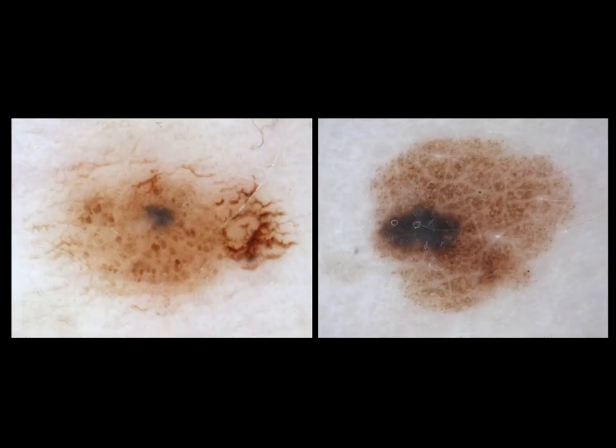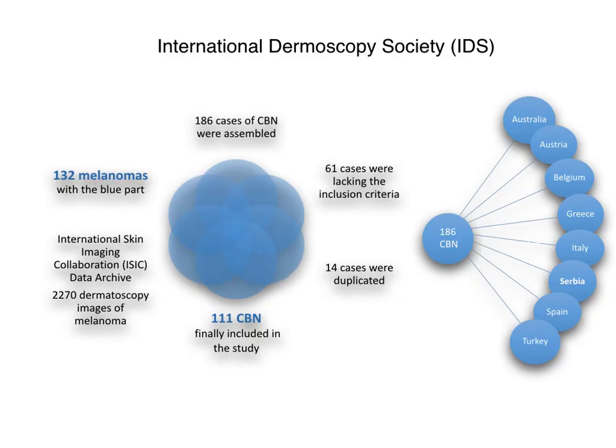The current literature on the dermatoscopy of combined blue nevi is limited to case reports or small case series. Therefore, the International Dermoscopy Society officially announced a study on their web portal. The aim of this study was to better characterize the dermatoscopy of combined blue nevi on a larger series of cases and to compare their dermatoscopic characteristics with melanomas that are partially blue in color. The call was open for a year and a half, and histopathologically confirmed combined blue nevi were retrospectively collected from different dermatology centers. In total, 186 cases of combined blue nevi were assembled from eight countries.